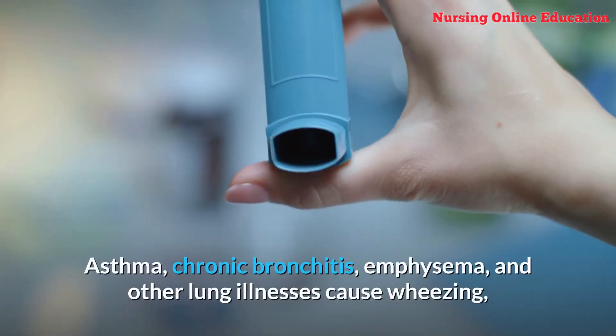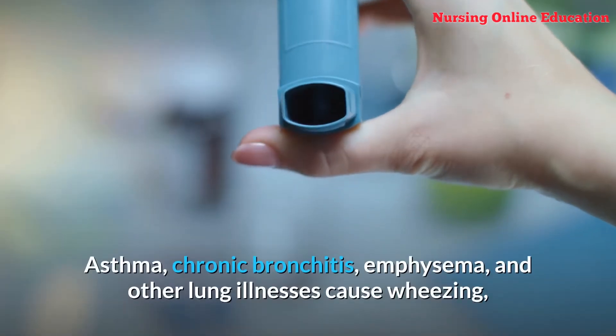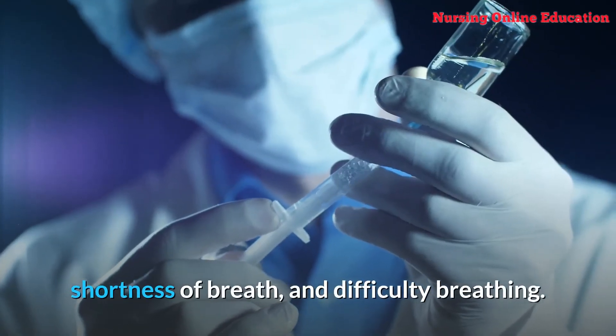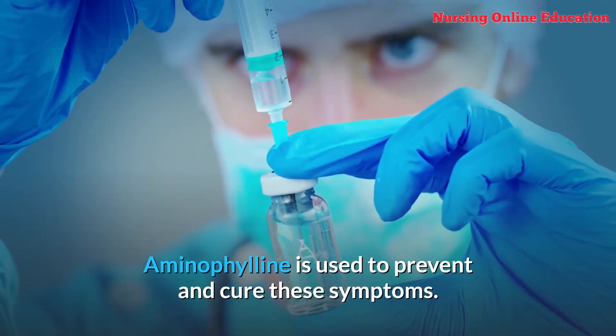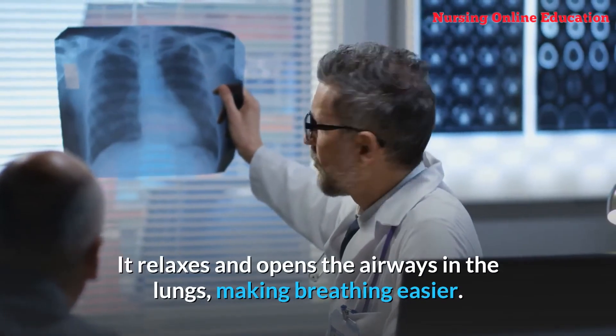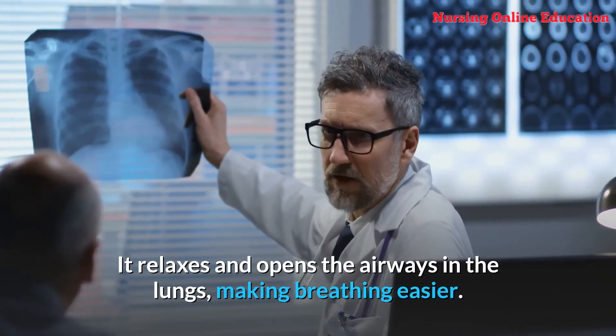Number 3: Aminophylline. Asthma, chronic bronchitis, emphysema, and other lung illnesses cause wheezing, shortness of breath, and difficulty breathing. Aminophylline is used to prevent and treat these symptoms. It relaxes and opens the airways in the lungs, making breathing easier.